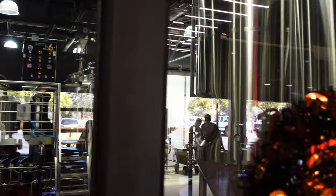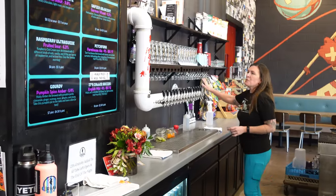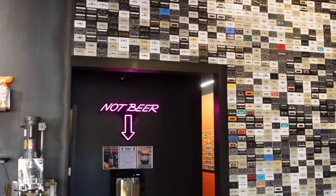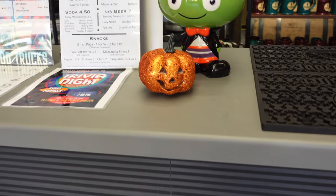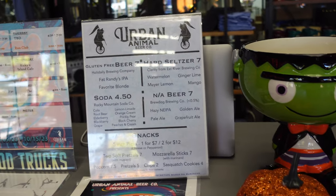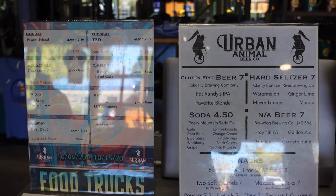Brewing is done in-house. They had a great selection of beer running 14 taps the day that we were there. They also have other options — gluten-free beers available, seltzers, soda, and non-alcoholic beers. If you want something to eat, there's a food truck that my son really likes a lot.